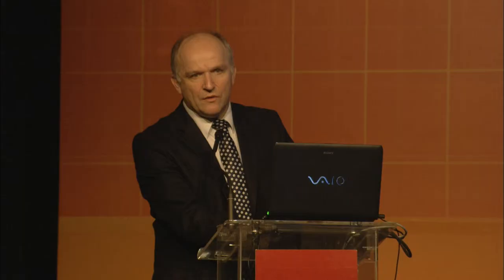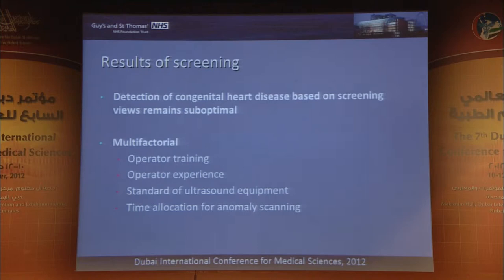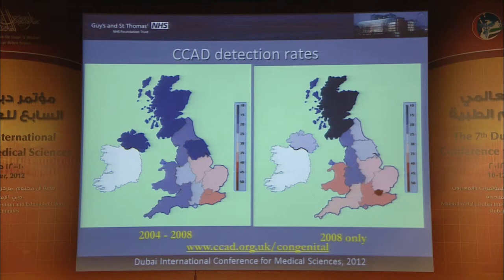However, if you look around the world, the detection of congenital heart disease on screening remains fairly highly suboptimal. A lot of this relates essentially to operator training and experience, and a variety of other factors including the types of equipment being used and the time allocation for anomaly scanning. Even within the UK you can see major regional variation in detection rates in practice.